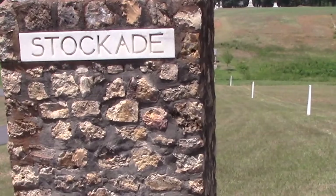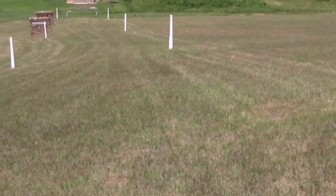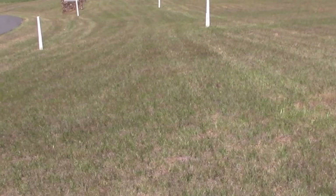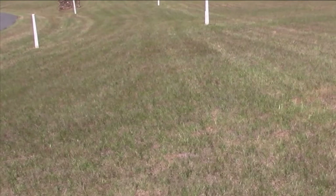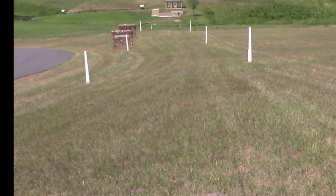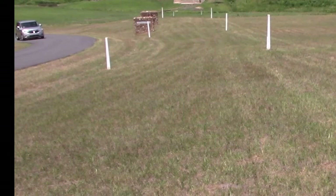This is the southwest corner of the stockade. If you'll look down this line to your left, along the road line, those little white posts mark the stockade wall. To the right, 15 feet away, the white post indicates what's called the deadline. The deadline was a horse rail that ran 15 feet inside the stockade wall for the whole perimeter. If a prisoner even reached across the deadline, he was shot by guards placed in guard shacks on top of the wall every 90 feet.